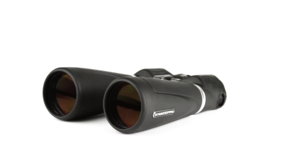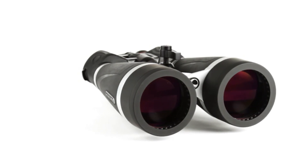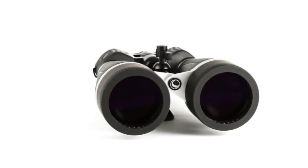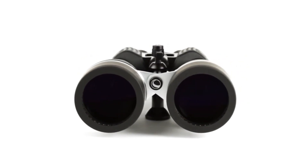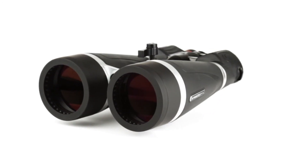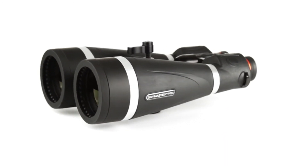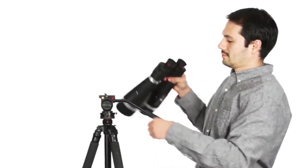With massive 70 and 80mm objective lenses for maximum light gathering, BAK-4 prisms and fully multi-coated optics utilizing Celestron's proprietary XLT coating technology, the low-light and nighttime views through a SkyMaster Pro are second to none.